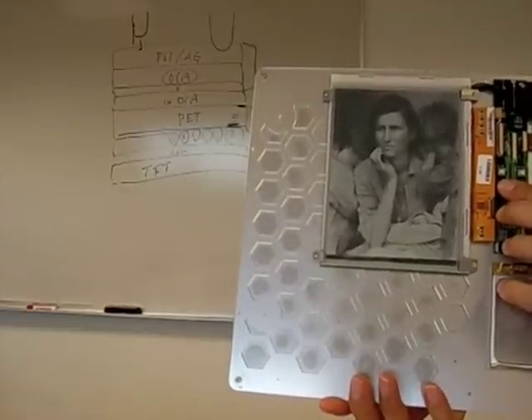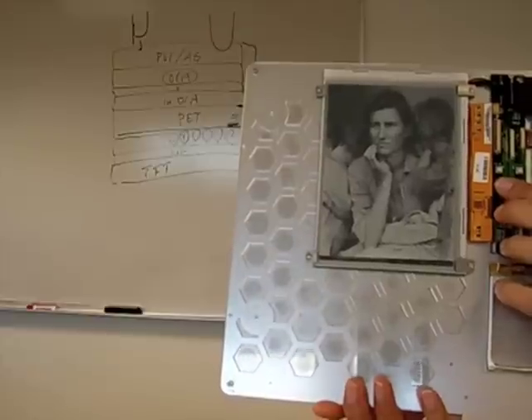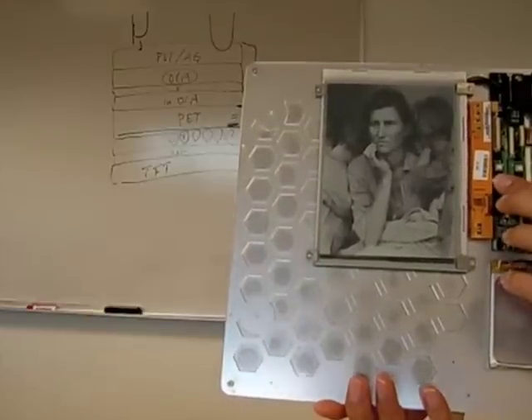With this new chip, we're also able to drive 4-bit grayscale, which is 16 levels of gray. This enables much sharper and clearer photos.